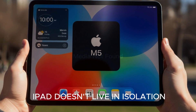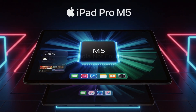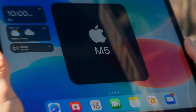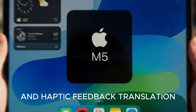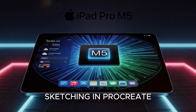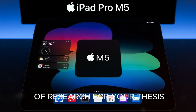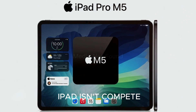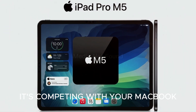Apple knows that the iPad doesn't live in isolation — it thrives in the ecosystem. Enter the new Magic Keyboard Pro with a larger haptic trackpad, and the Apple Pencil 3 with interchangeable tips and haptic feedback. Whether you're editing in Final Cut, sketching in Procreate, or juggling 20 tabs of research for your thesis, this setup finally feels laptop-like. At this point, the iPad isn't competing with other tablets — it's competing with your MacBook.